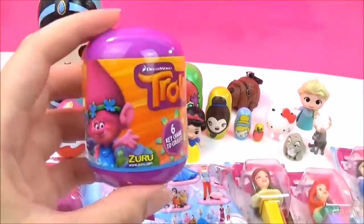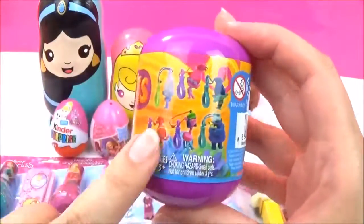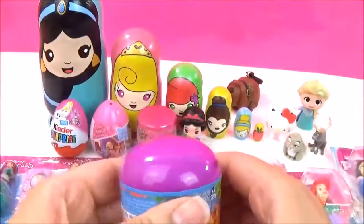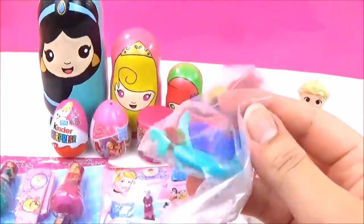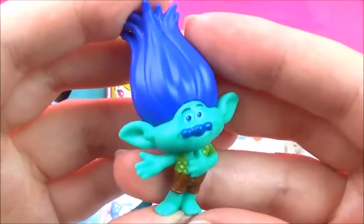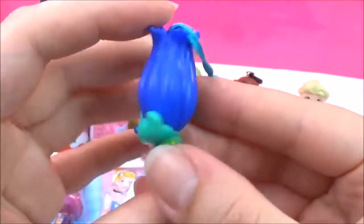Look at this awesome Trolls Keychain Capsule! I wonder which one we'll get — I hope we get Poppy! One, two, three — it's not popping! I don't know his name, but buddy looks so funny! He's got really awesome blue hair!